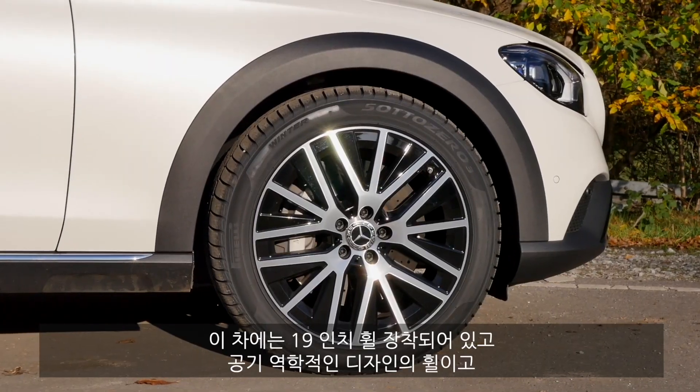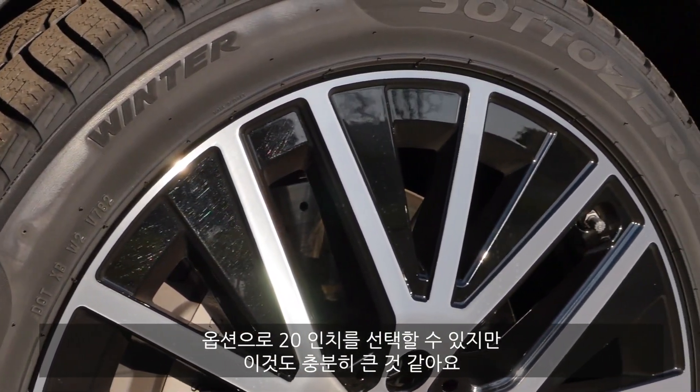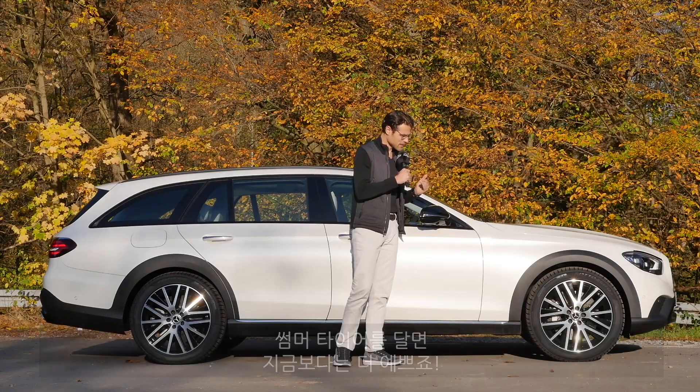Here today we have the 19-inch wheels, also with an aerodynamic design. Optional 20-inch is available. With the winter tires fitted now, it will look even more impressive with summer tires.